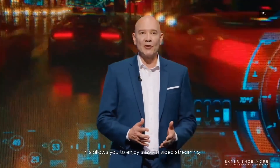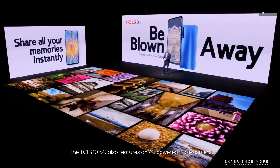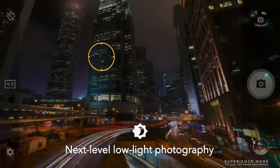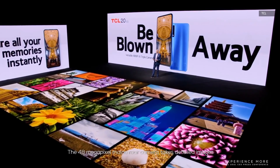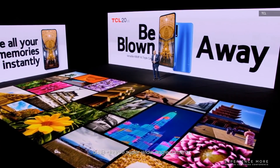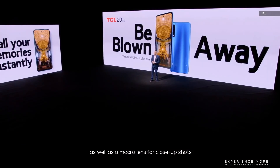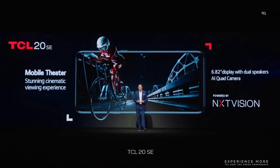This allows you to enjoy smooth video streaming and online gaming on a very large 6.67-inch Full HD Plus display. The TCL 20 5G also features an AI-powered triple camera setup with technologies that enhance autofocus and video image stabilization, along with low-light high-resolution shots. The 48-megapixel main rear camera takes detailed images, and we also added a 118-degree super wide-angle camera as well as a macro lens for close shots.